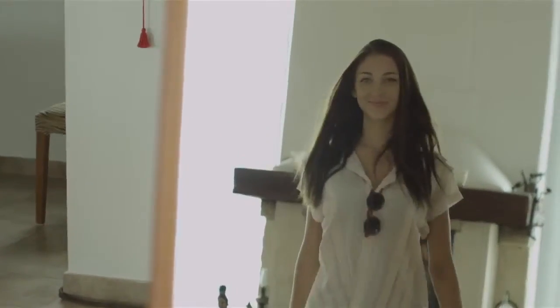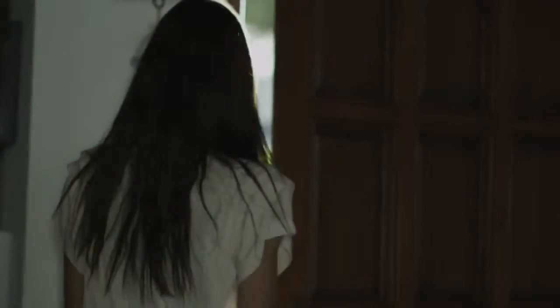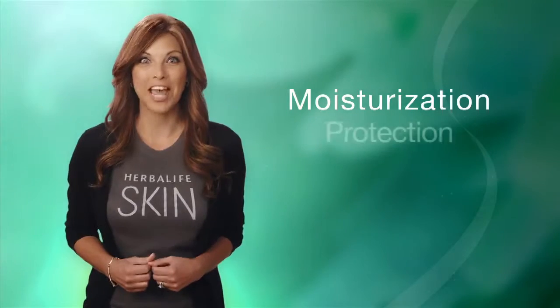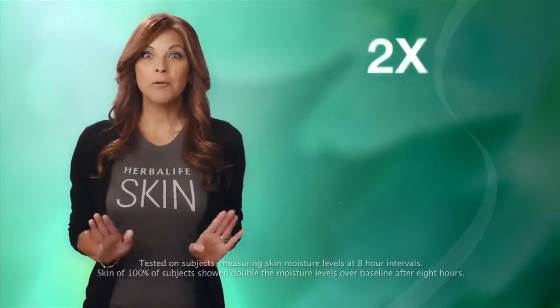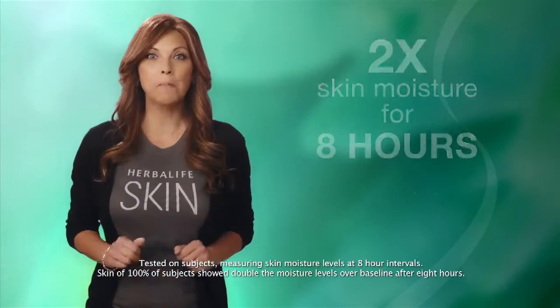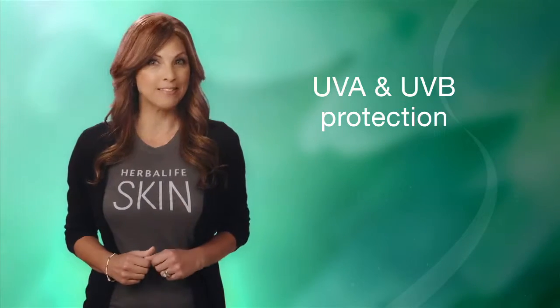Protection from the sun is always important when it comes to your daily skin care regimen. Whether you're exposed to the sun's rays for a short period of time or if you are outdoors for most of your day, the key to keeping your skin looking youthful is twofold: moisturization and protection. Skin Protective Moisturizer SPF 30 doubles skin's moisture for up to eight hours while providing powerful broad-spectrum UVA-UVB protection from the sun's damaging rays.